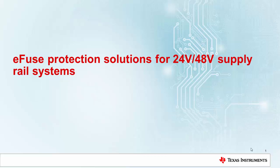Welcome to this training video on EFRIS protection solutions for 24V as well as 48V supply rail systems. In this training video, we will discuss about protection requirements and solutions for industrial applications.